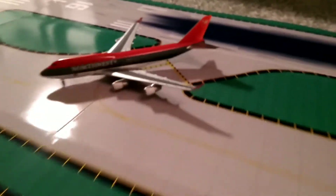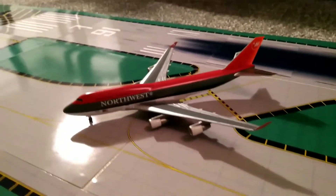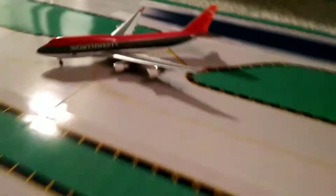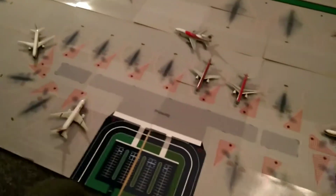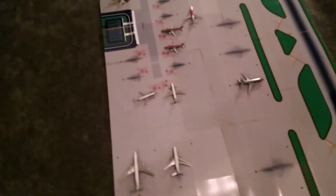And finally for today, we have a Northwest 747-400. This is just taxiing off the runway, having arrived in from Seoul in Korea. That's my airport update for today. Hope you enjoyed it. Please let me know down below in the comments what you think of it and any other aircraft you think could improve it.